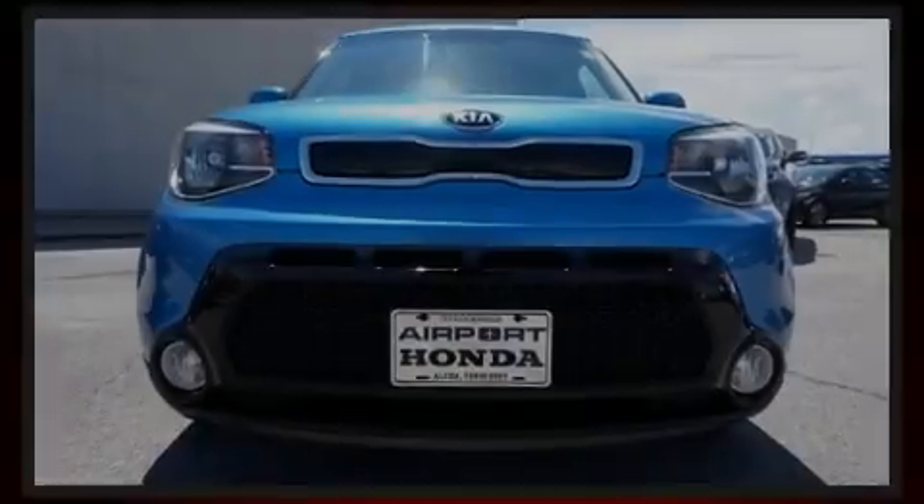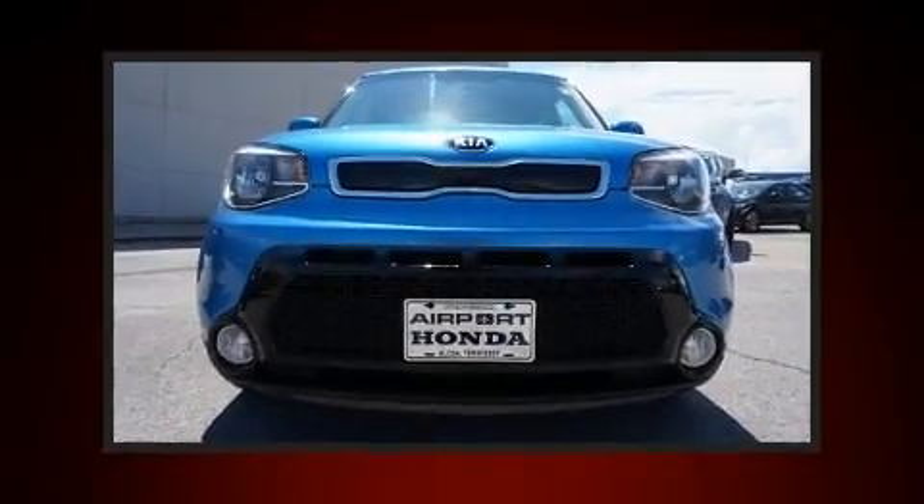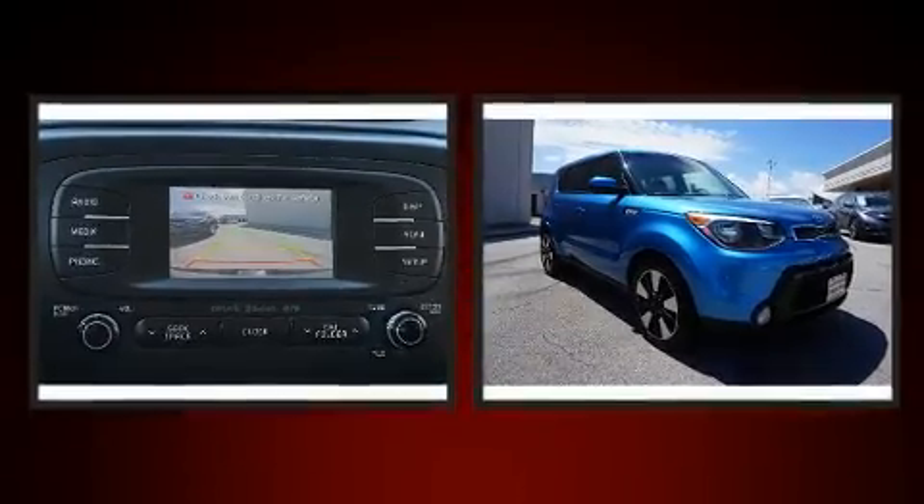Familiarize yourself with a 2016 Kia Soul. This four-door, five-passenger hatchback still has less than 45,000 miles.